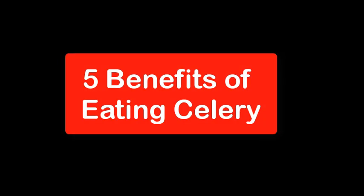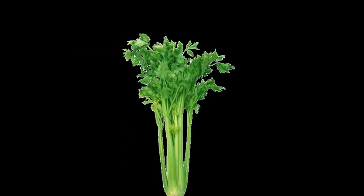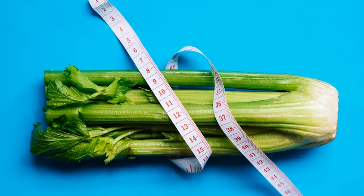So, there we are — 5 compelling health benefits of eating celery. From boosting your hydration to aiding digestion and supporting heart health, celery proves that good things do come in green packages.